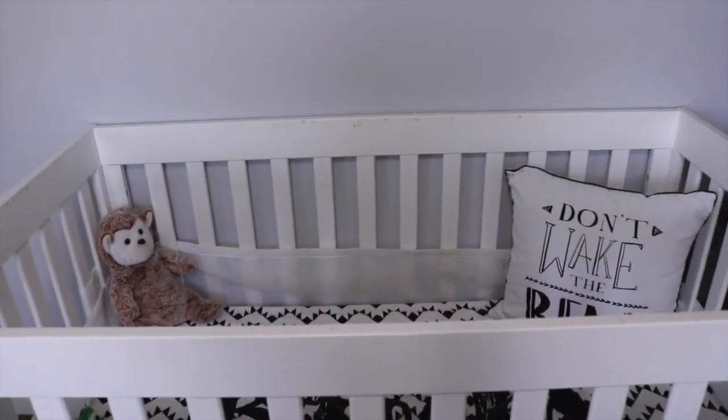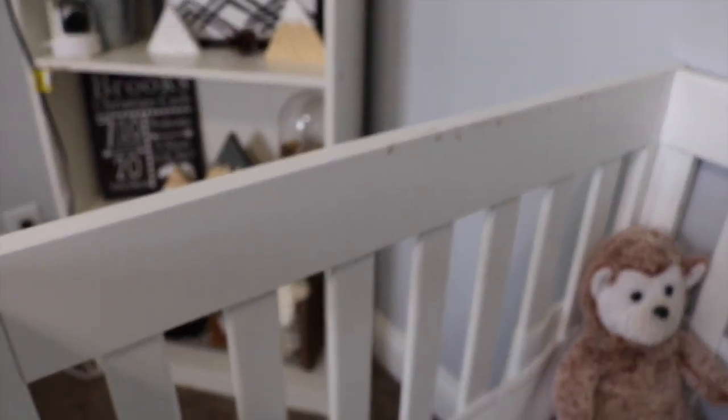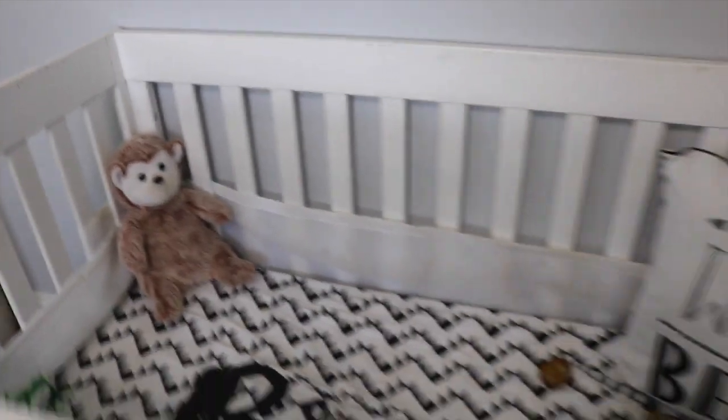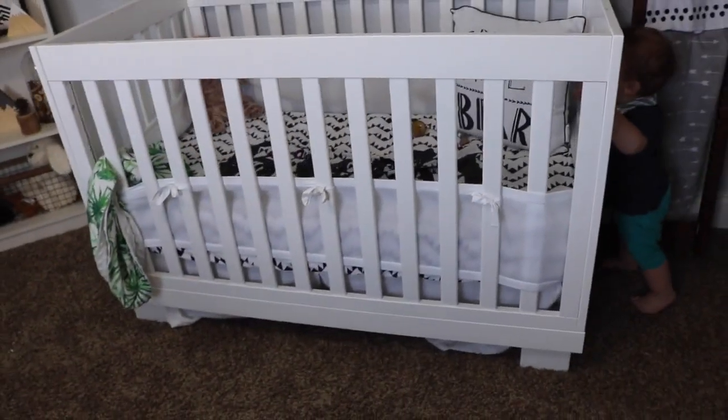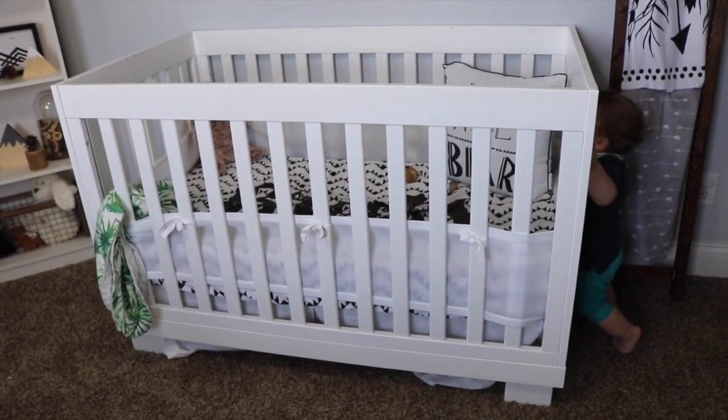Moving on to the crib — Brooks is a beaver and he has gnawed off the paint on some of his crib rails, so that's awesome. This is a Baby Leto crib and I don't remember the exact style but I will link it below.